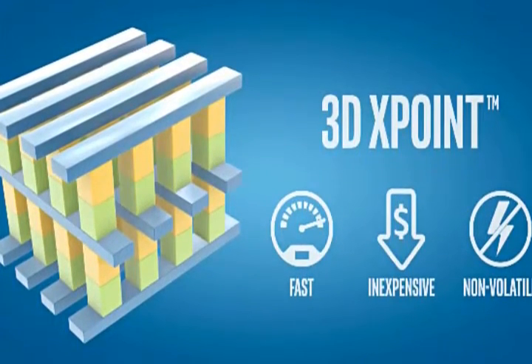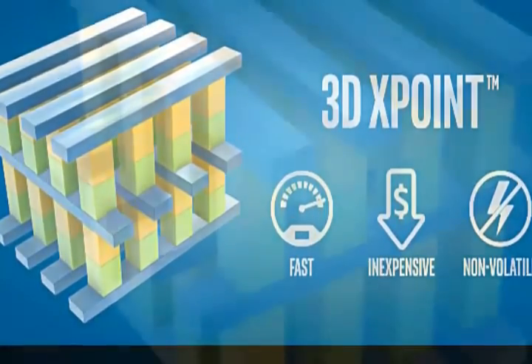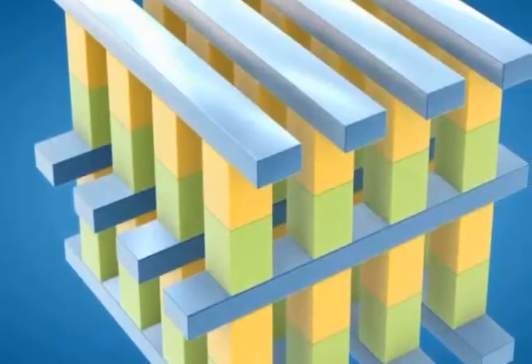Intel hopes that these chips would initially help in speeding up big data machines. Intel 3D XPoint memory is already in production, though it's uncertain when it'll be available for PCs.